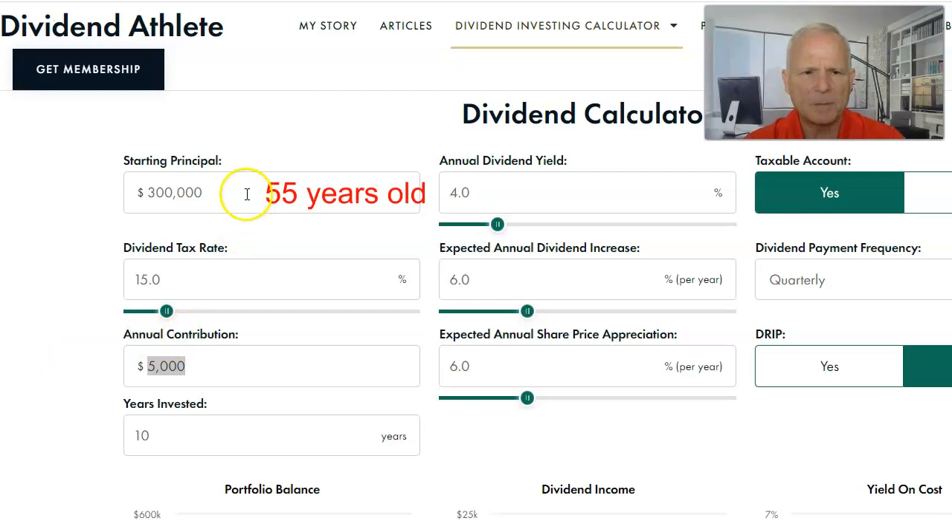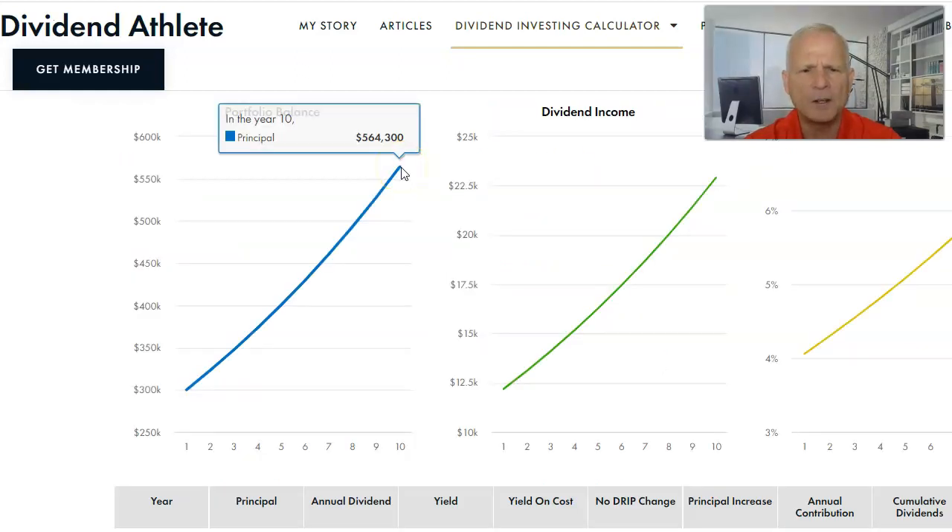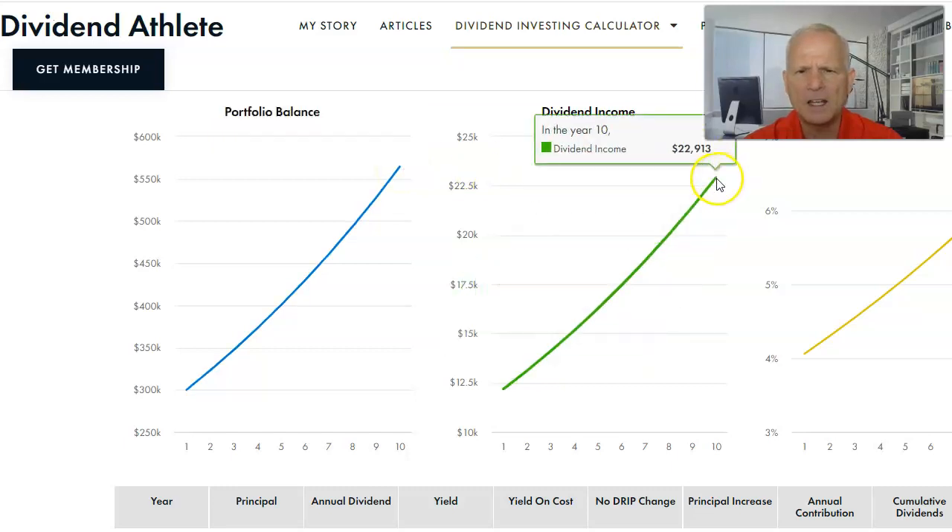Let's take a look at a second example. In this case, the person has $300,000 to invest at age 55, with 10 years to invest before retirement. The dividend tax rate is 15%, the contribution is $5,000 per year, expected annual share price appreciation is 6%, and we're using an annual dividend of 4%. Their $300,000 would grow to $564,000, generating $22,913 per year in dividend income. We cannot guarantee what the stock market will do in the future, but this gives you some ideas about the income potential for dividend ETF investing.